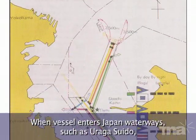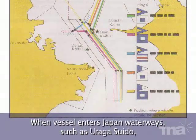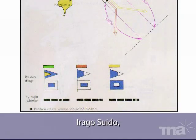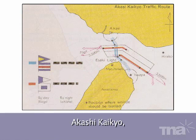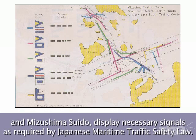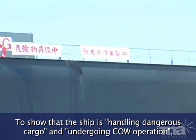When the vessel enters Japanese waterways such as Uraga Suido, Irago Suido, Akashi Kaikyo, Bisan Seto East, and Mitsushima Suido, display the necessary signals as required by Japanese Maritime Traffic Safety Law to show that the ship is handling dangerous cargo and undergoing cargo operation.